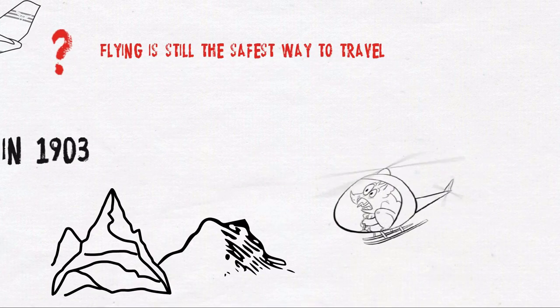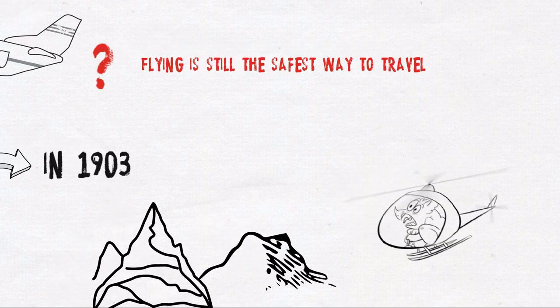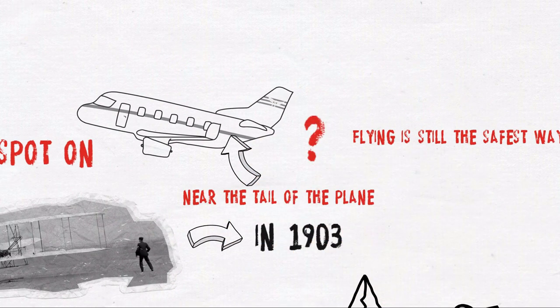So, what is the best spot in a plane to survive a crash? Well, chances are it's probably in the back, near the tail of the plane.